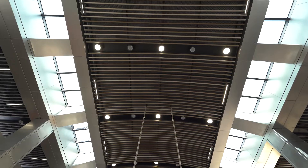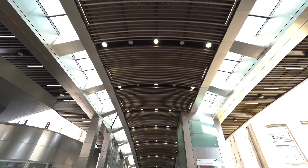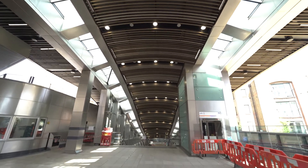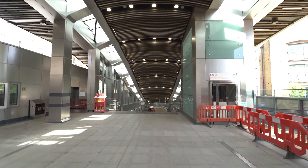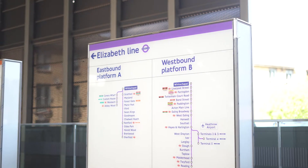Whitechapel is a main interchange station providing connection to the wider TfL network, to the London Overground and London Underground. From the new Elizabeth Line you'll be able to get to Canary Wharf in three minutes, Tottenham Court Road in seven minutes and Heathrow in 36 minutes.